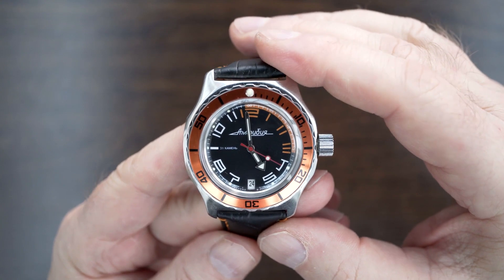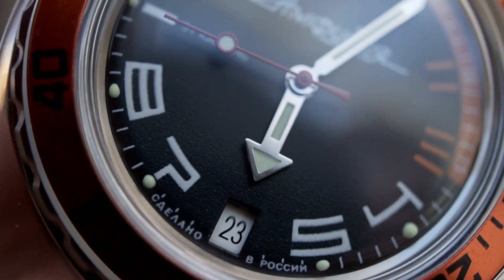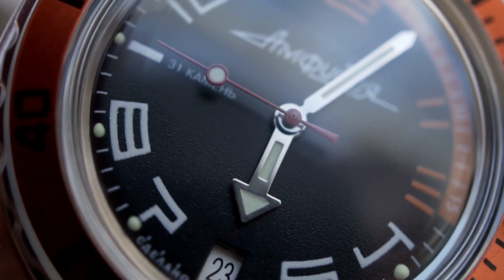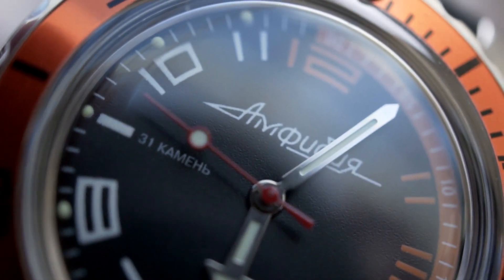So onto the dial. There's nothing fancy at all in terms of quality — everything is printed. If you zoom in, it's adequate; it's good, it's not bad, it's functional. And this is the thing with Vostoks — they are rugged, functional watches.